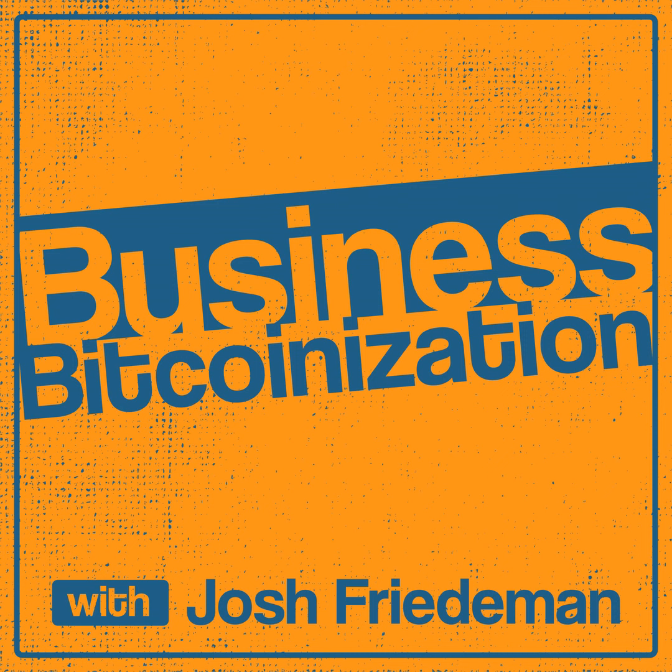Their monthly meetup is on the second Monday of every month, but they host other events from time to time as well. Locations vary, and you can find more about Sioux Falls Bitcoin on Twitter at SiouxFallsBTC or at SiouxFallsBitcoin.com. Business owners, unlock the benefits Bitcoin has to offer your business with a Bitcoin for Business quick start guide. This 27-page guide highlights the six ways you can grow your business with Bitcoin. Check it out in the show notes.